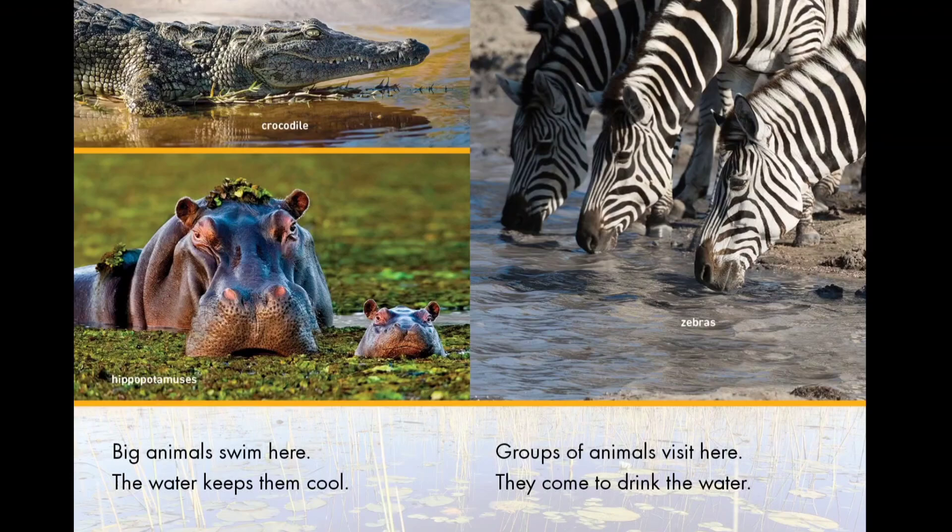Look closely at the hippos. Are the hippos in water or on land? The hippos are in water. The water is covered by a layer of plants.